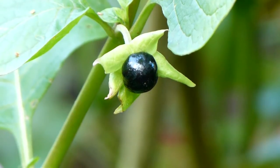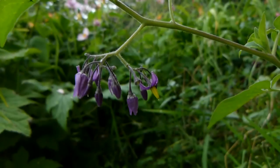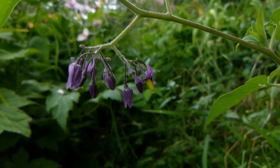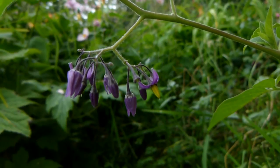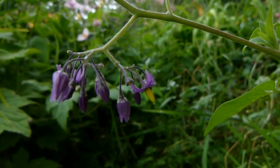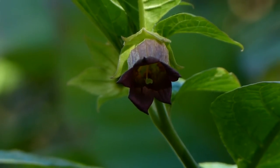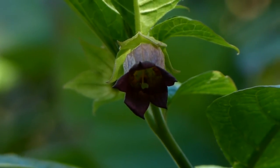It does seem to be the flowers that give rise to the confusion, though even here there are distinct differences. The woody nightshade has a lilacish flower with a distinctive yellow centre, whereas the deadly nightshade is a deeper purple and is about twice the size of the other.